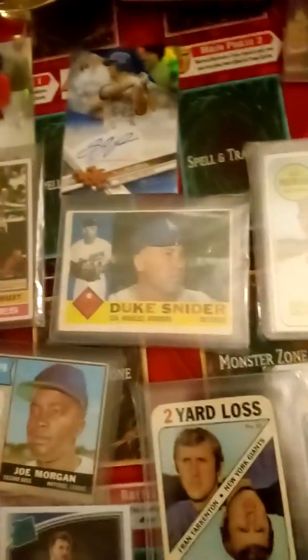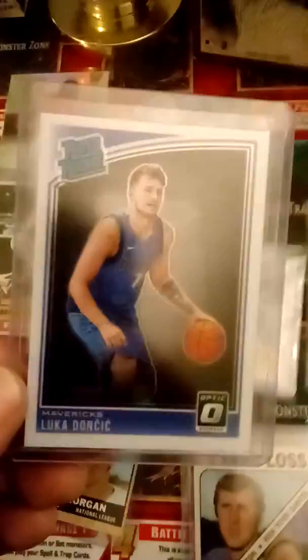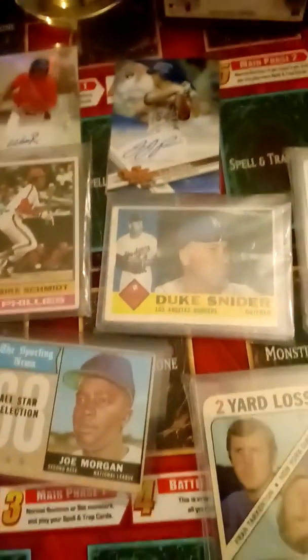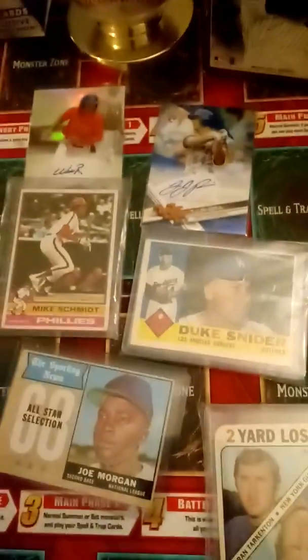I got a Wander Franco cracked ice, numbered to 150 — it's pretty badass. I also got a Luca rated rookie card from Optics, which is pretty cool.